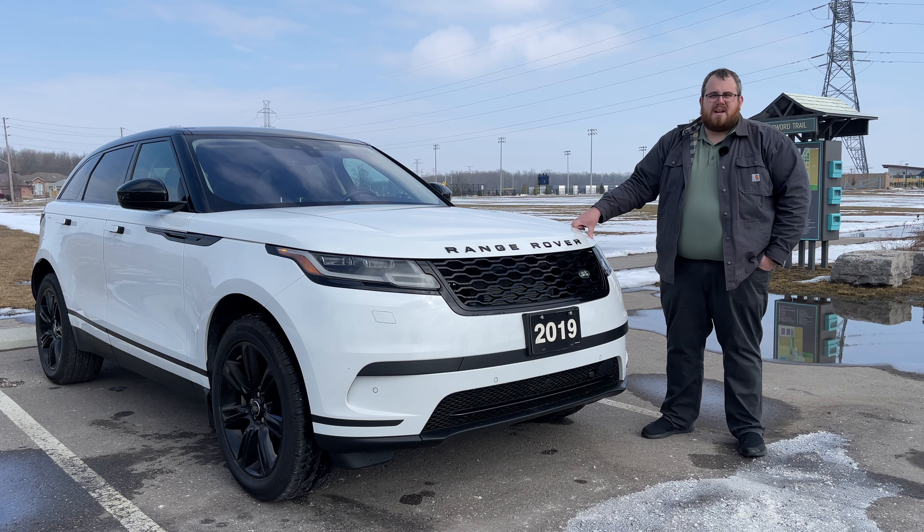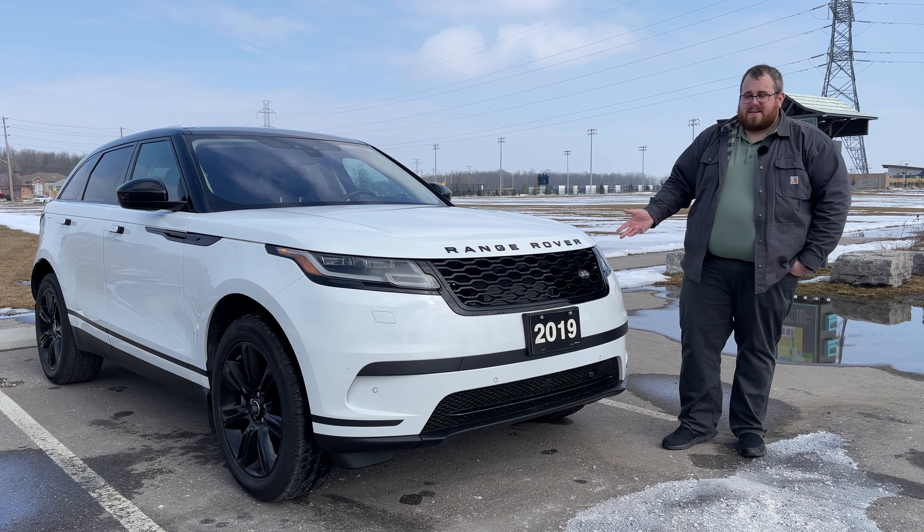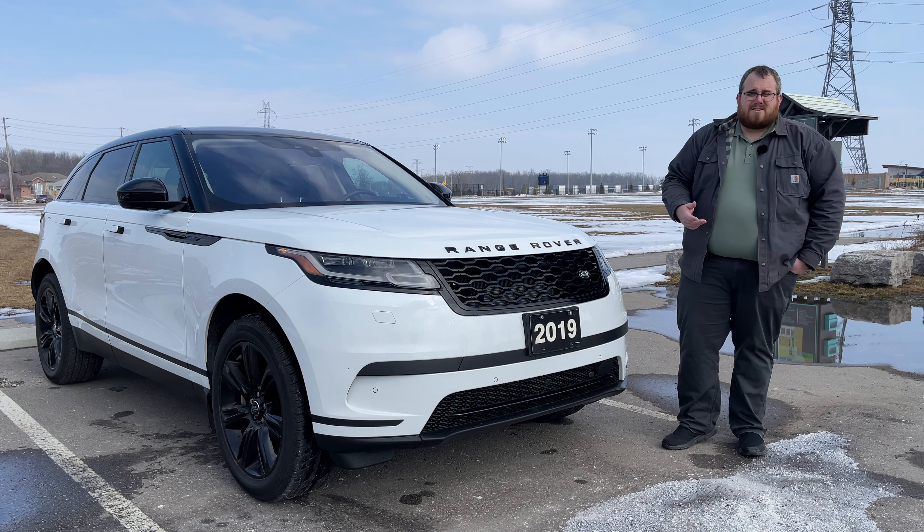We've also got navigation and the Meridian audio system, which sounds pretty good. Range Rover says this has distinct super slim matrix LED daytime running lights, and they are quite distinct. I do like the look of the front end. This will be getting a facelift — they announced it this year, so within the next model year or so. But what's nice is when you buy one of these, since they look kind of like all the other ones, you get away with getting an older model without having to pay new model money.